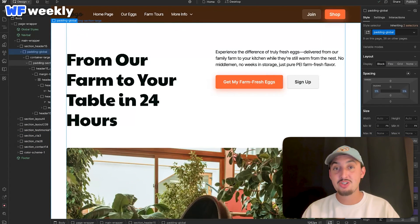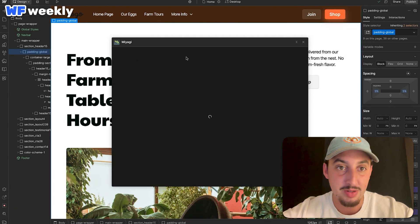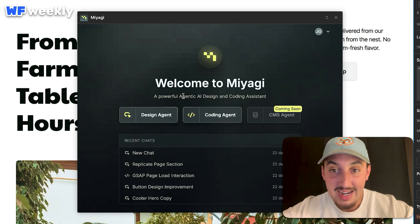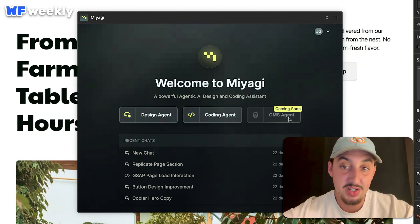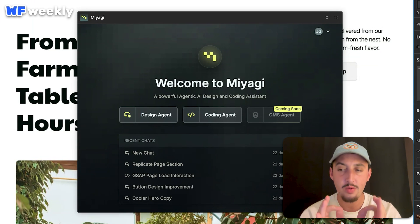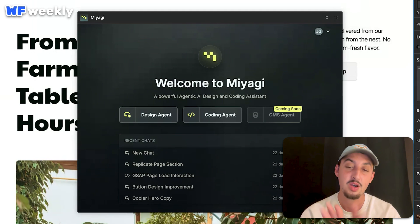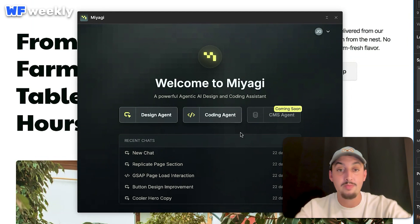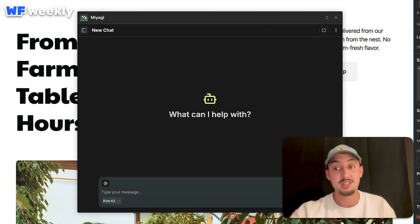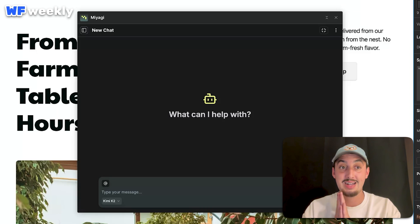I've played around with Miyagi Agents a little bit on this website but not very much, and I was pretty impressed. So let's try it out live today. I'm going to open my apps and pop open Miyagi Agents. We can see there's a design agent, a coding agent, and a CMS agent which is coming soon. I'm not too excited for the coding agent since I can work with Claude Code and MCP for that. But I am very excited for the design agent.